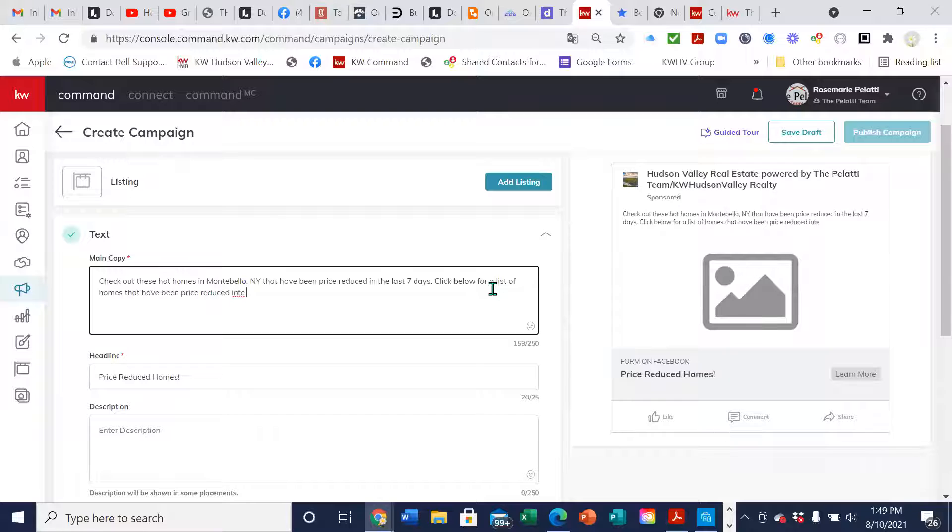Also, if you don't have any listings and you're working with somebody — either doing their open house, you should definitely ask them — or if you just want to ask in the office if anybody would let you run an ad on their home, you can do that as well. You're giving them free advertising.